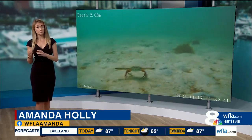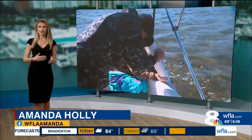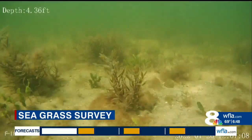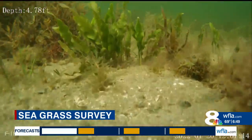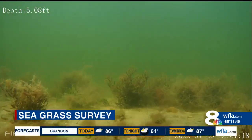These results are then compared with previous years' surveys to determine how the seagrass beds are changing. Later this year, the results for the Tampa Bay region down through Charlotte Harbor will be released. The seagrass beds there have been on a rather significant decline since 2016. It'll be interesting to see the results after the most recent red tide in Tampa and Sarasota Bay.